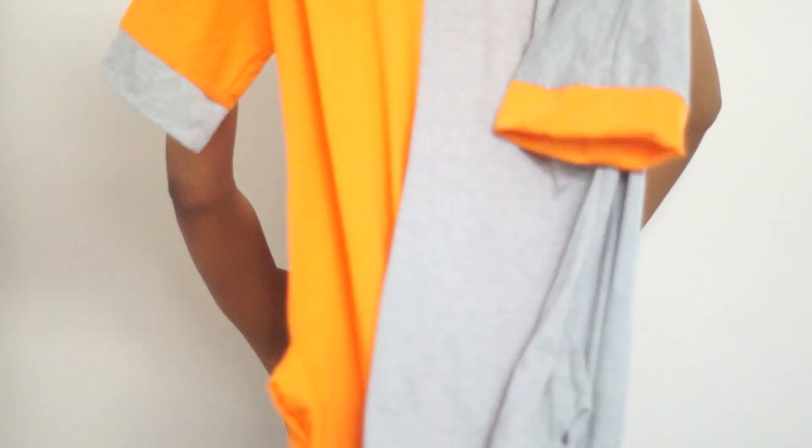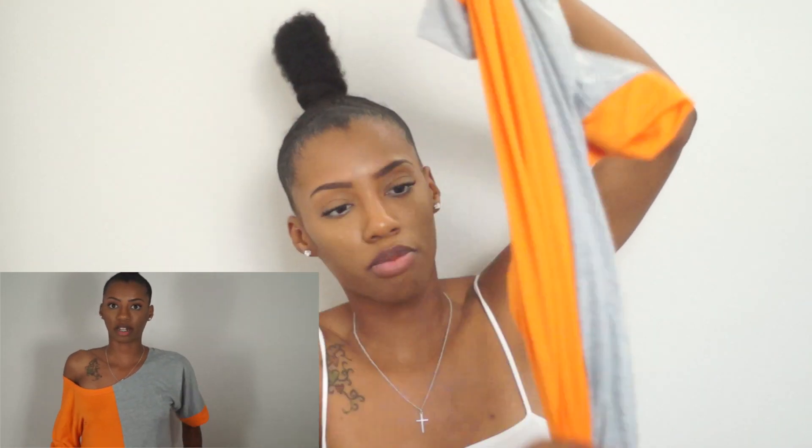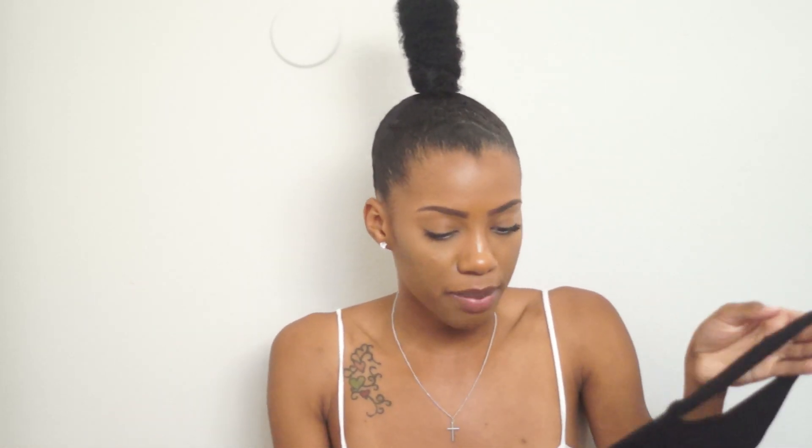The next thing I got is this cute little two-tone color block dress. I actually really love this dress — it's so cute for when you're lounging around the house, going grocery shopping, or running errands. It's a cute, comfy dress and I really really love it.